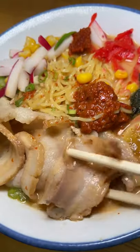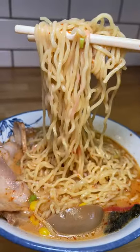Corn, nori, red ginger, pickled radish, green onion, egg, chashu pork, and the habanero paste.